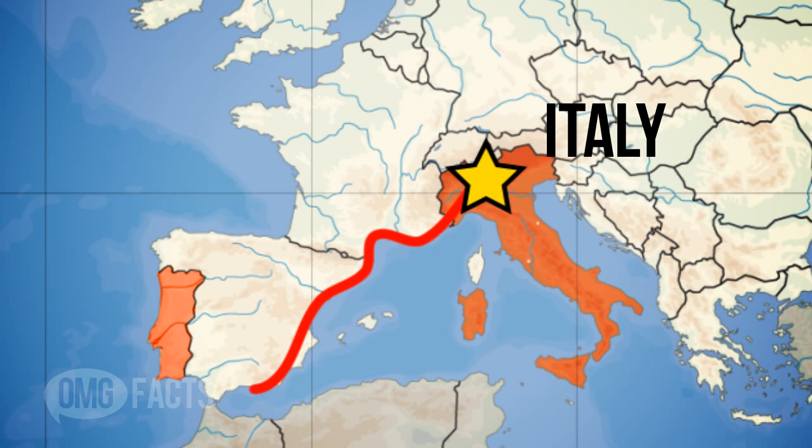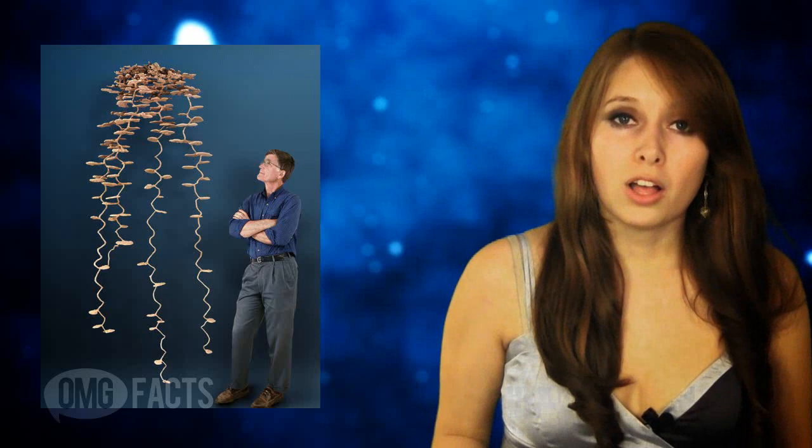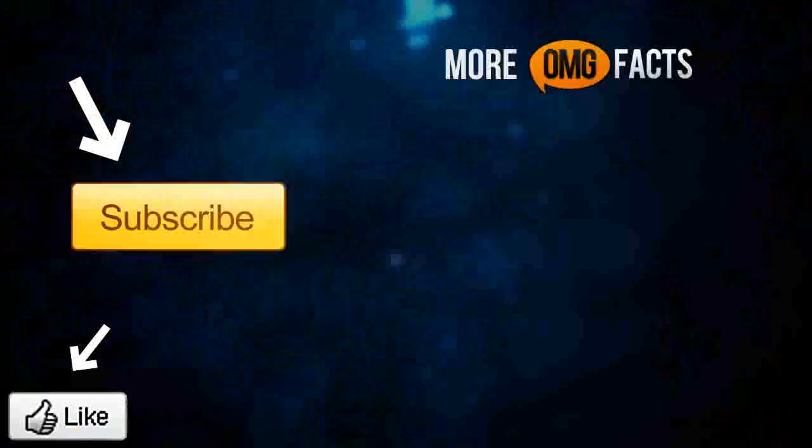The colony starts in northern Italy and passes all the way through France and Spain onto Portugal. Scientists believe that the reason the colony grew so large is that when the ants were first brought over to Europe, their nests were very condensed, leading to a very high population of ants. This gave the colony a lot more time and resources to fight off any potential enemies.